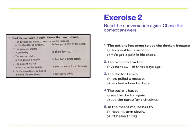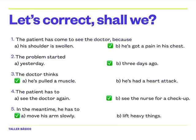Now remember, you can listen again if necessary. Let's correct the answers, shall we? Number one — the patient has come to see the doctor because letter B is the correct answer: he's got a pain in his chest. Number two — the problem started, again letter B: three days ago. Number three — the doctor thinks A: he's pulled a muscle. Number four — the patient has to B: see the nurse for a check-up. And number five — in the meantime, he has to move his arm slowly.